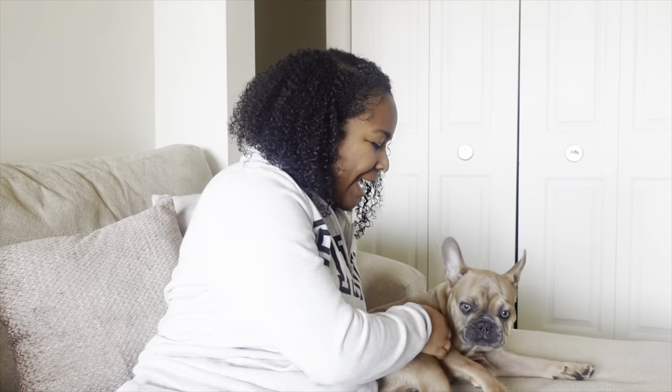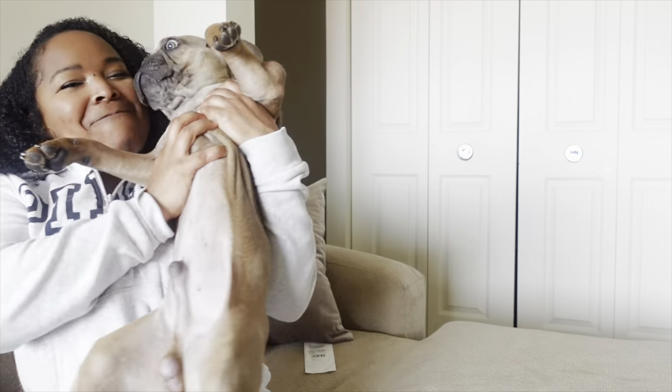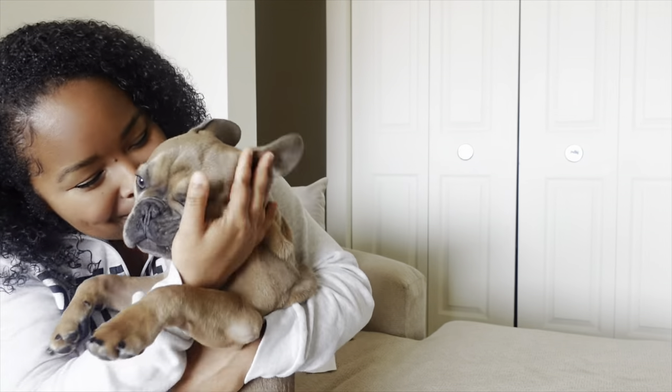This breed isn't huge barkers, but they do make a lot of crazy noises you may not be used to if you haven't had a bulldog before. They can make a lot of snorting noises and gurgling noises — that's what gives them their personality. Let me see if I can get Rocco to do it when I play with him.